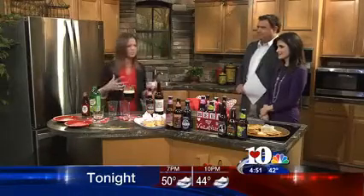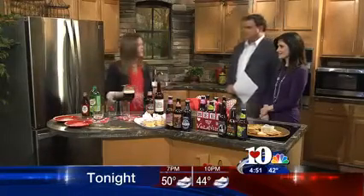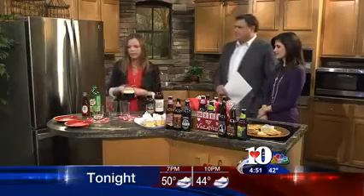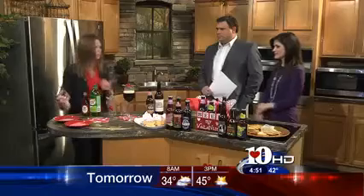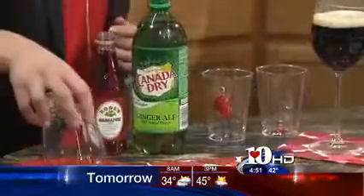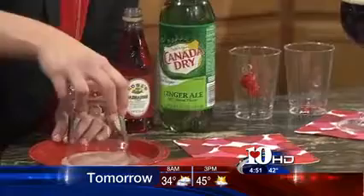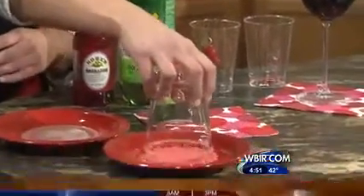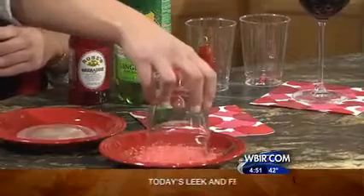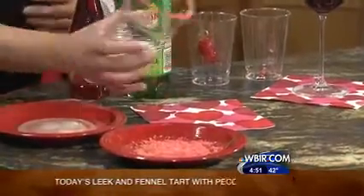You should also have some non-alcoholic options if you've got some kids or someone who wants something different. This is really easy to do — you just take cream of coconut, which you can find in any grocery store baking aisle. Dip the top of the glass, then dip it in some Pop Rocks, which we all know what Pop Rocks are. That's very fun — sometimes it makes some noise, so don't get too nervous.